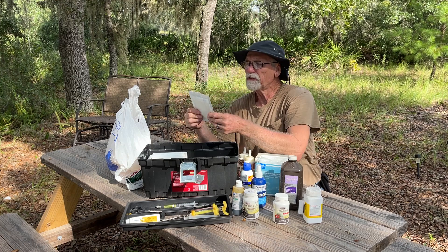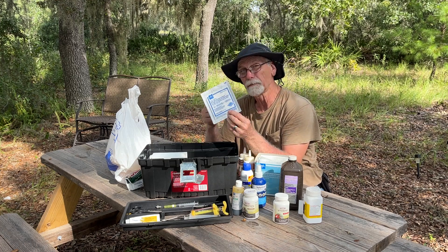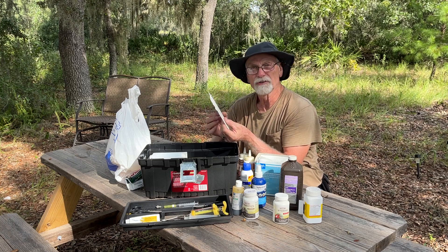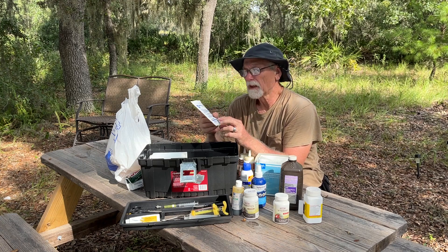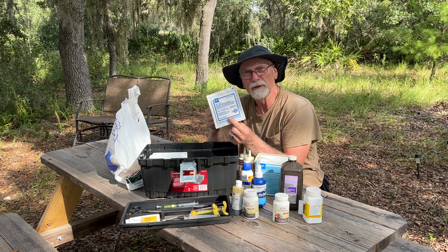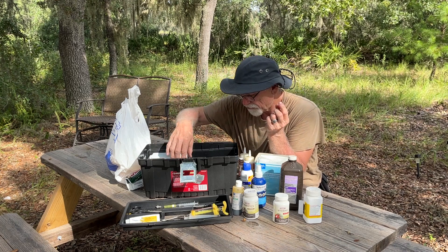Another thing we keep around are these non-woven drain sponges — little sponges like they use in a hospital or doctor's office. You can use these to dress a wound on an animal if you need to. That's a good thing to have around.